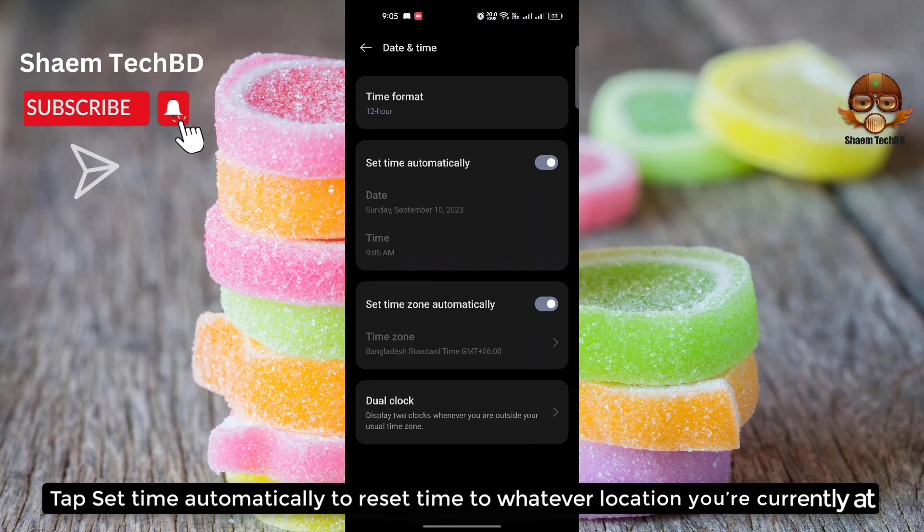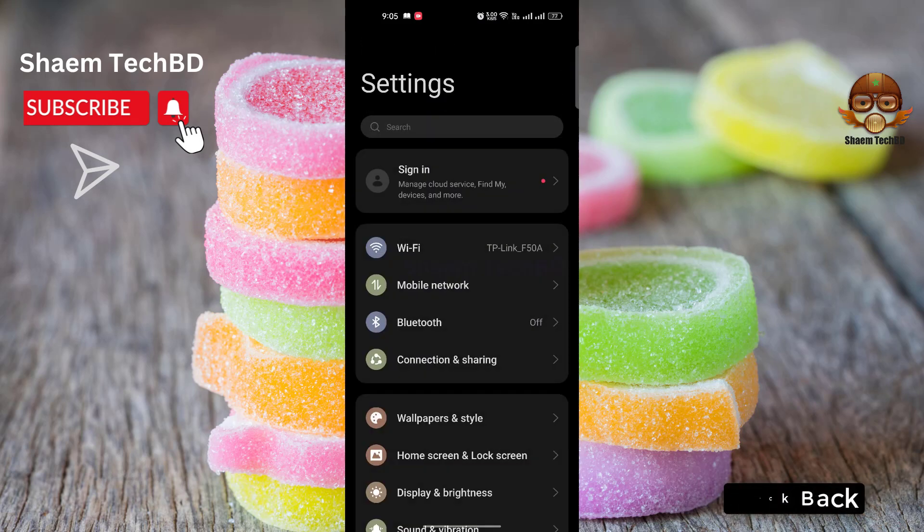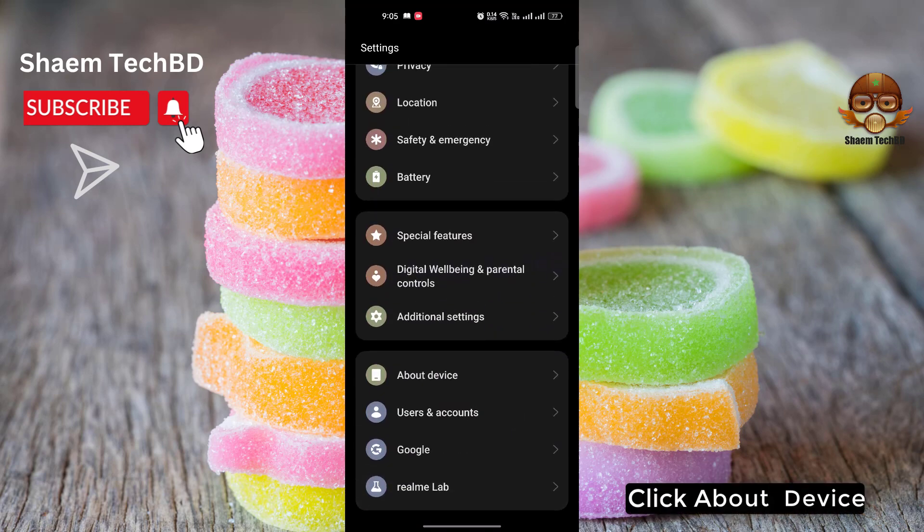Tap 'Set Automatically' to reset them to whatever location you are currently at, then click Back. Click About Device.